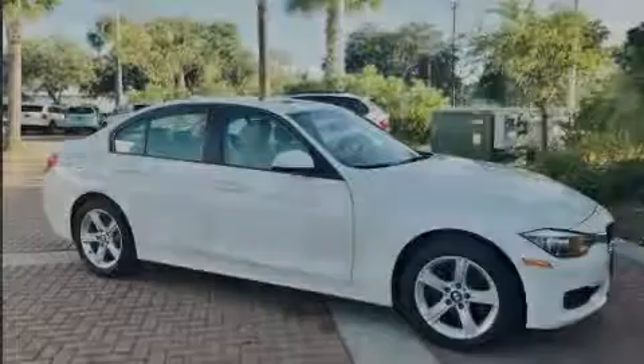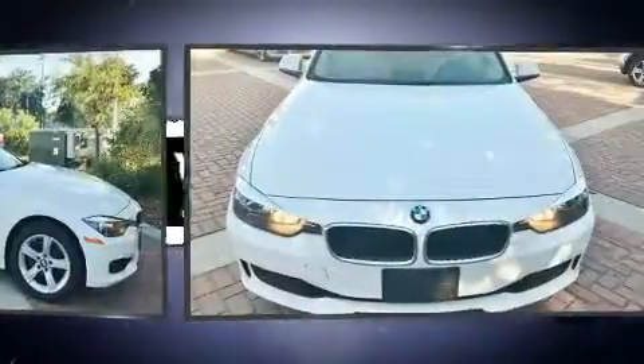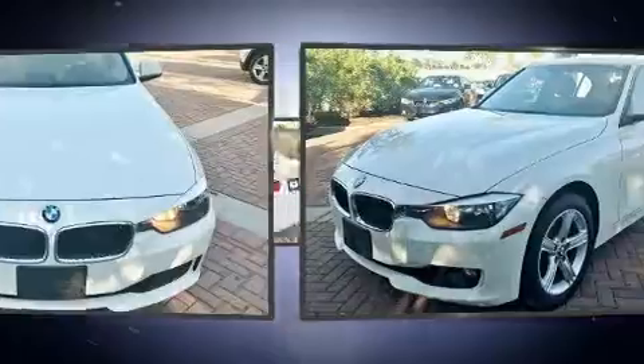Sensibility and practicality define the 2014 BMW 328i xDrive. This four-door, five-passenger sedan has not yet reached the 50,000-mile mark.